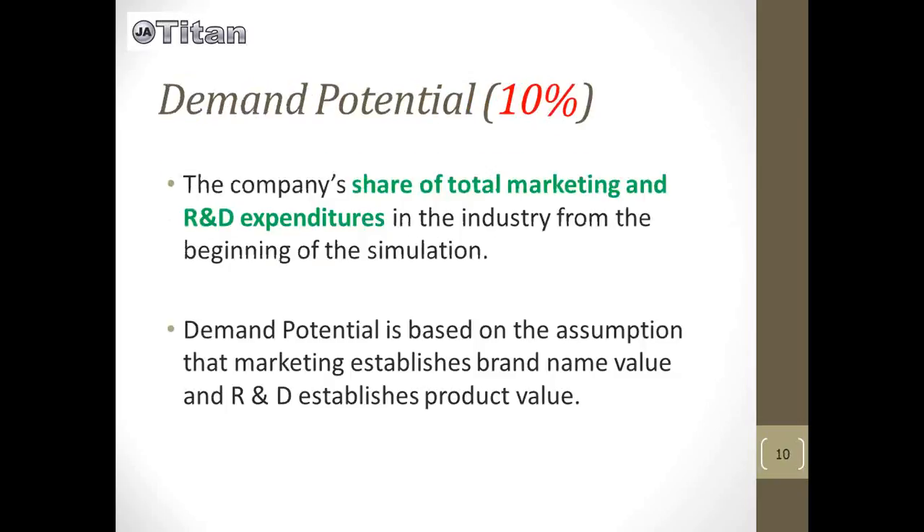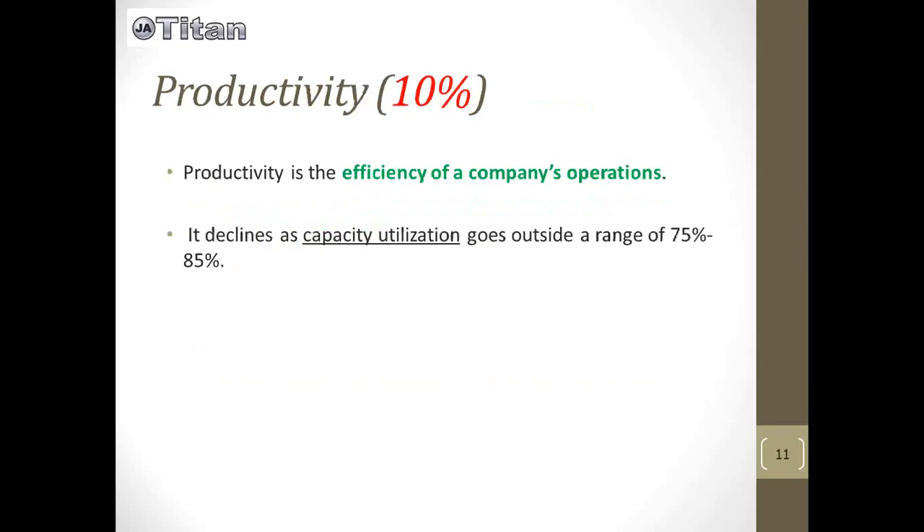For demand potential, you're looking at the share of total marketing and R&D expenditures. When you get to the video on how to play the game, you'll see that each team every quarter will have to make decisions on how much money they want to spend on marketing and also on R&D, and demand potential is how they're using that investment. Productivity is your efficiency for a company's operation — to keep the highest productivity, you want to be in that range of 75 to 85 percent of capacity utilization. If you go any higher or lower, productivity suffers and will go down.